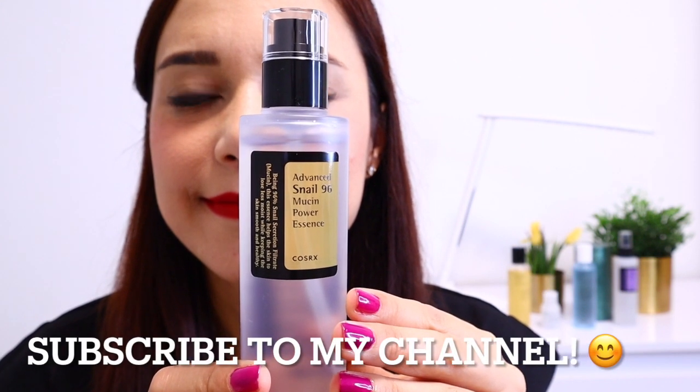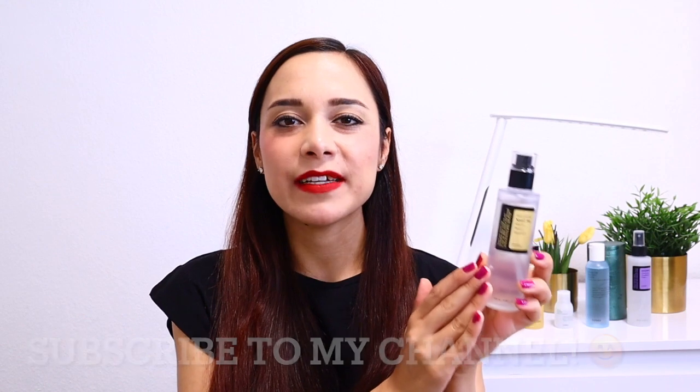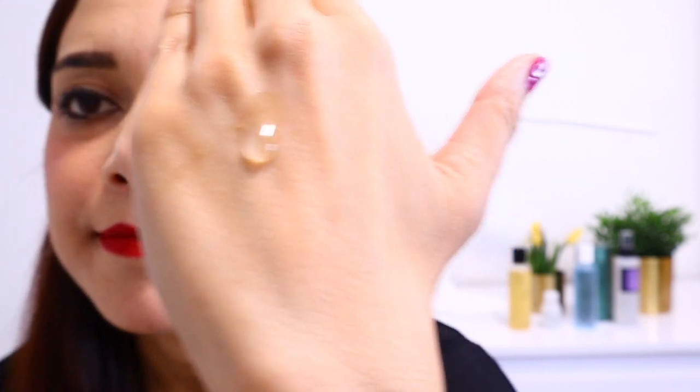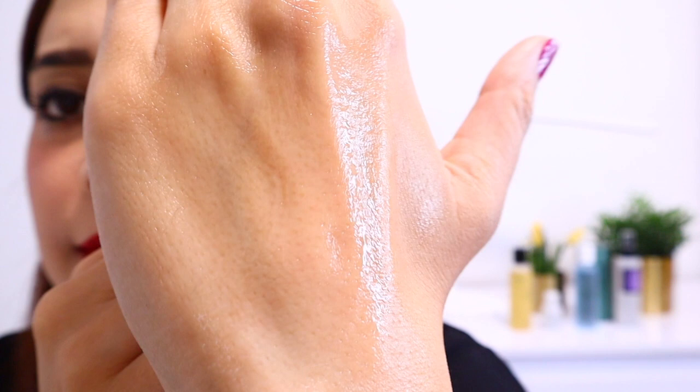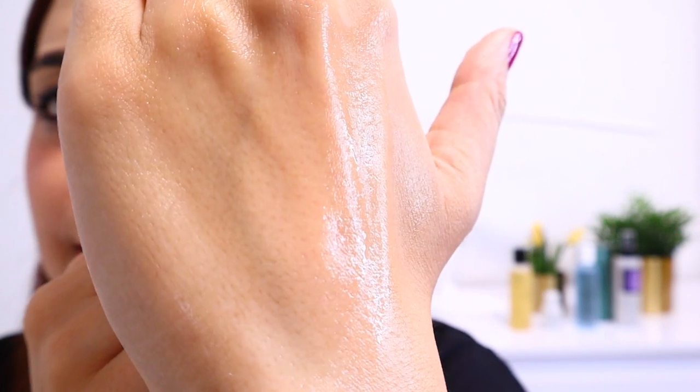The next hit of this review is not a toner — it's an essence: the Advanced Snail 96 Mucin Power Essence. It has no scent, and among all five products in this video, it has the thickest consistency — a gel-like consistency — and it's heavenly. Despite being that thick, it sinks into your skin immediately, which is beautiful. It leaves a beautiful silky soft finish.